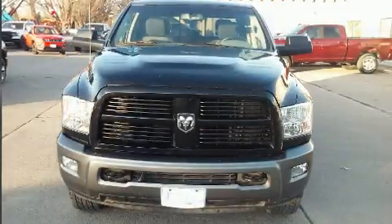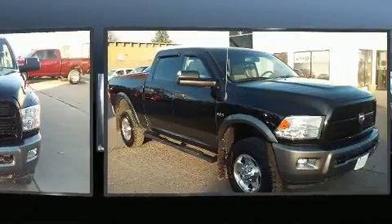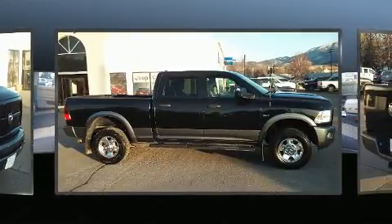Here's a great deal on a 2011 Ram 2500. This four-door, six-passenger truck has just over 80,000 miles. It features four-wheel drive capabilities, a durable automatic transmission, and a powerful eight-cylinder engine.